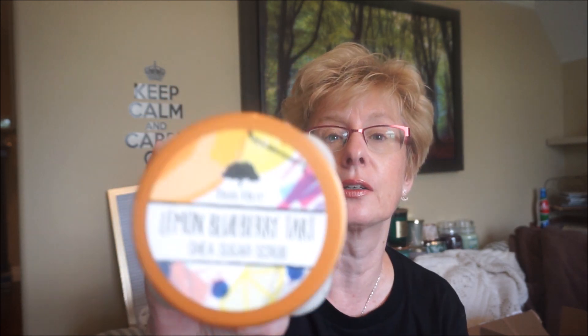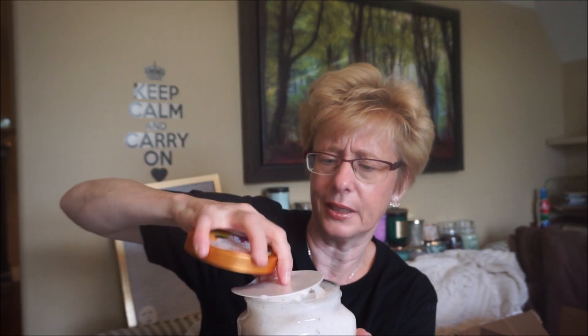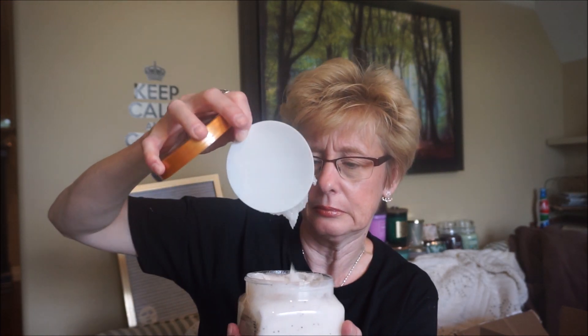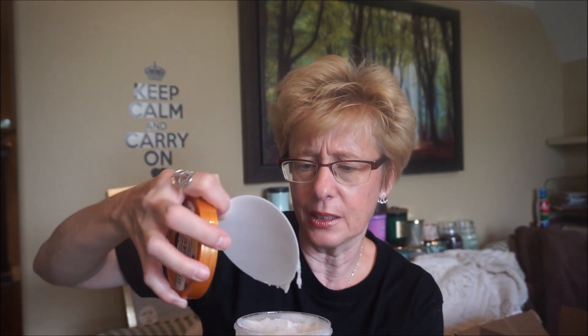I've been eyeing this for a while — this is the Lemon Blueberry Tart. This is the only one that has a little plastic seal on it. It's a bit lighter, like the Belize Breeze. I can smell the blueberry and a little bit of the lemon, but it's tamed down. It's not overly strong; it has kind of an earthiness to it rather than brightness.